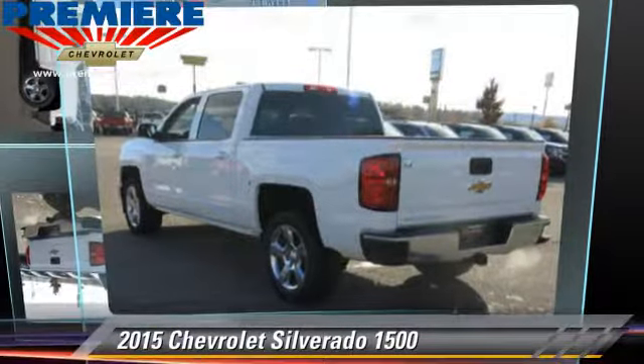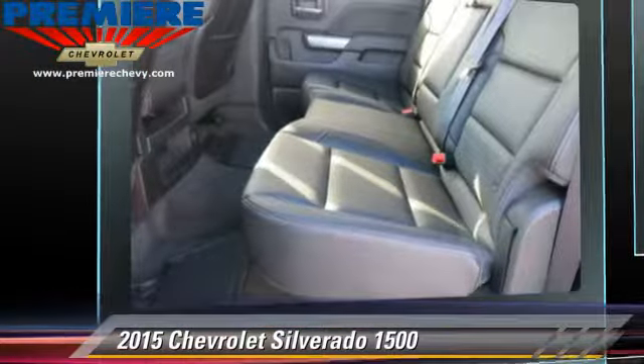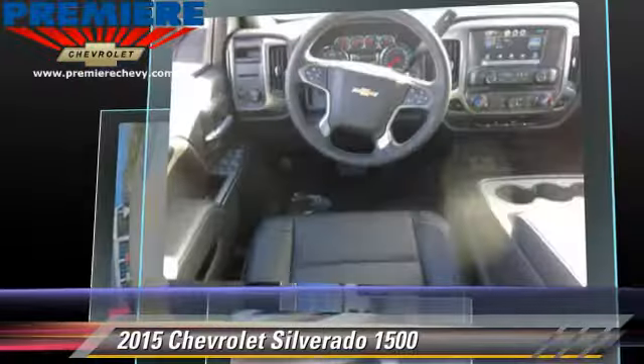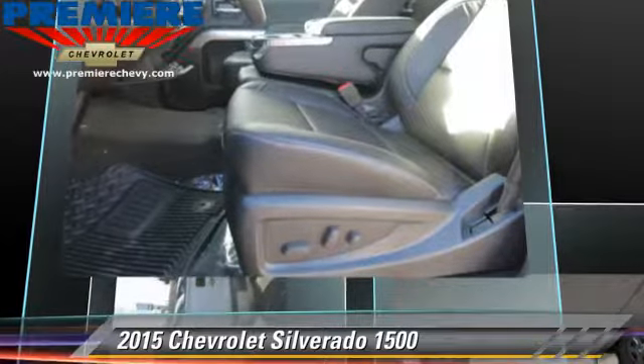The 2015 Chevrolet Silverado 1500. This is a pickup truck with an automatic transmission, with fewer than 5,000 miles on the odometer. This well-equipped Chevrolet features privacy glass, air conditioning, and tilt wheel.